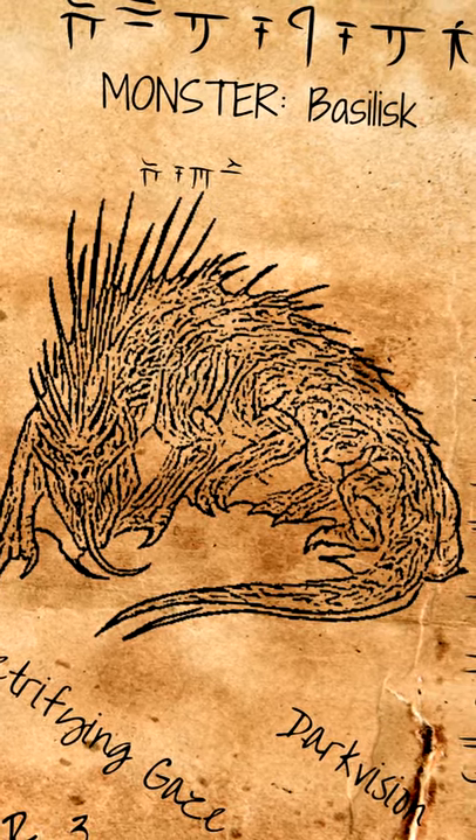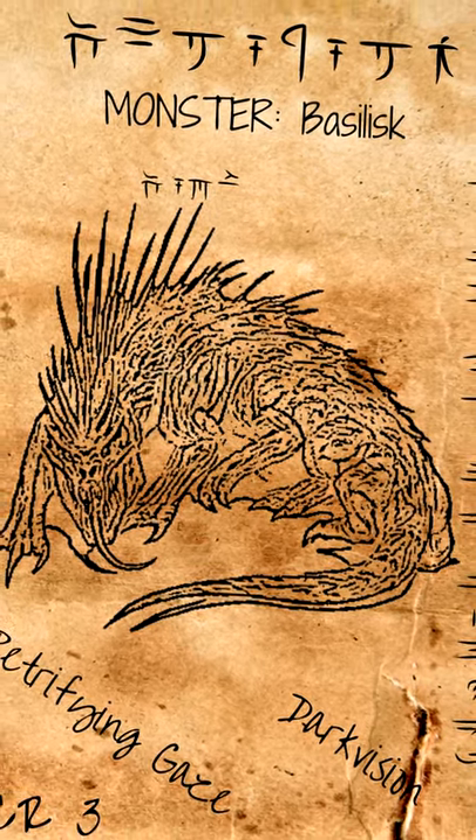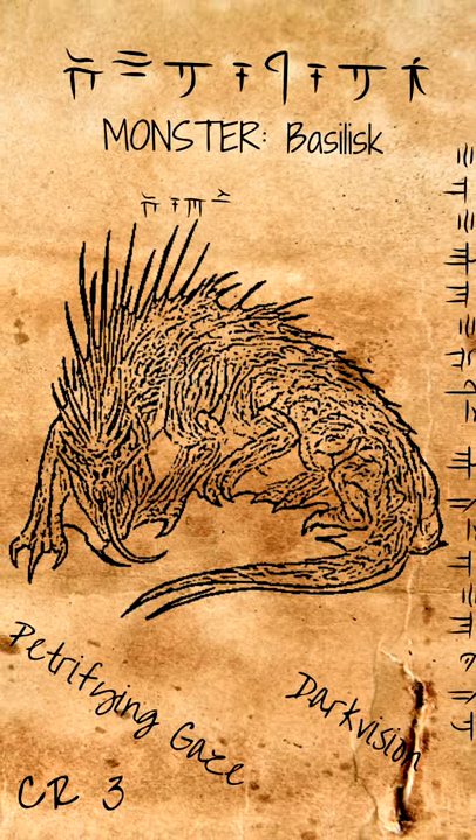Basilisks, with their strong jaws, are able to consume stone. The stone then returns to organic form in the basilisk's gullet.